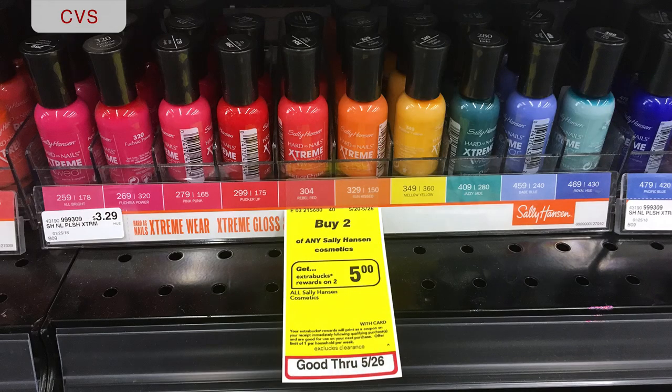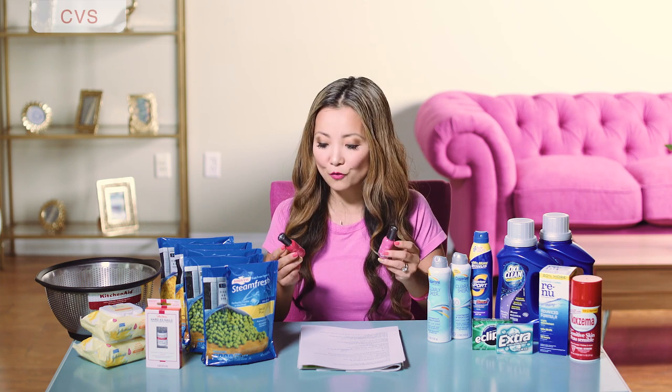Next, Sally Hansen nail polish that you can get for free plus a money maker. All Sally Hansen products this week are on promotion for buy two get five dollars back in Extra Bucks — limit one. The extreme wear nail polish starts at three dollars and 29 cents at my store, or two ninety-nine in many areas. Pick up two colors, use two dollar-off insert coupons from Smart Source 5/6 or Smart Source 3/25. Leave paying four dollars and 58 cents plus tax, get back five dollars in Extra Bucks — final price free plus a 42-cent money maker. If starting price is two ninety-nine, it's a dollar money maker.